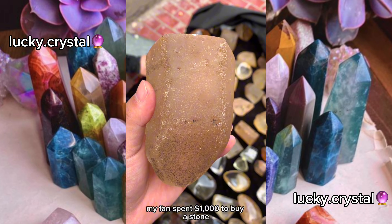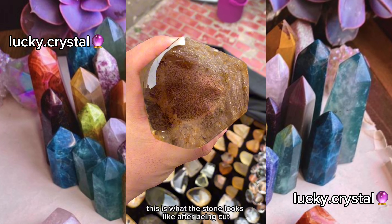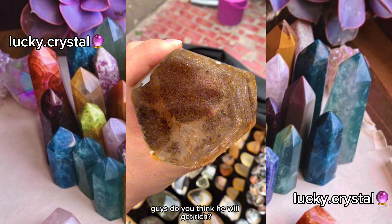My fans spent $1,000 to buy a stone. This is what the stone looks like after being cut. Guys, do you think he will get rich?